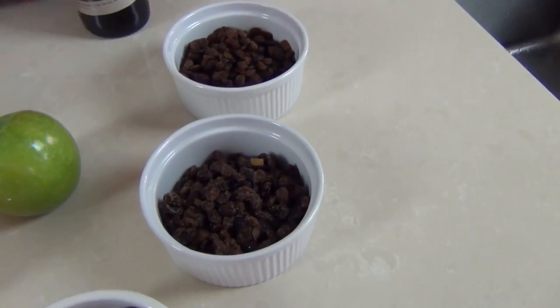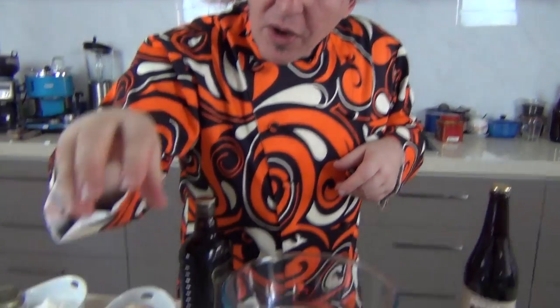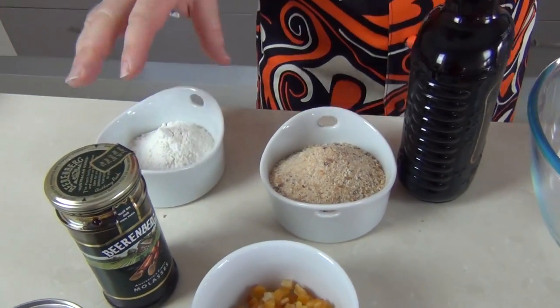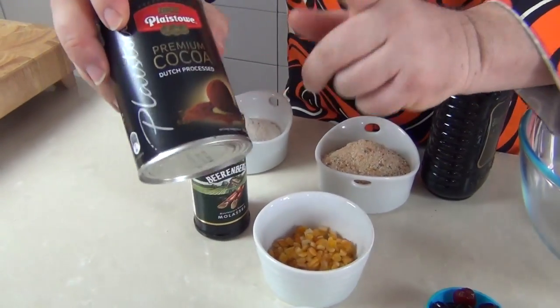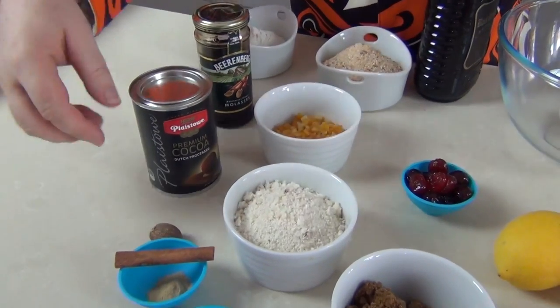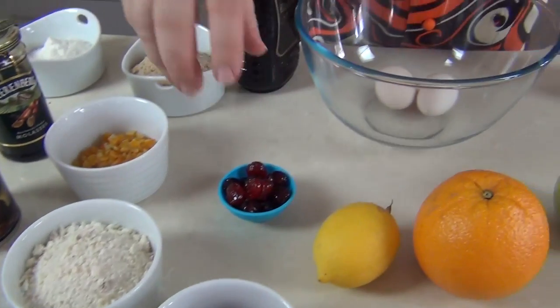A quick introduction to our ingredients this year. We're going to be using a dark ale - you can use a stout, that'll be beautiful, it'll enhance the flavour of the pudding. We've got raisins and sultanas, some dates and some currants. All the ingredients are written down below. We've got a lovely dark sugar, suet, some candied peel, breadcrumbs, a little bit of flour, and I'm going to be using a deep dark molasses to richen the flavour. A secret this year: Dutch refined cocoa - it's going to really enhance the flavour and colour of the pudding. We've got nutmeg, ginger, cinnamon and cloves.